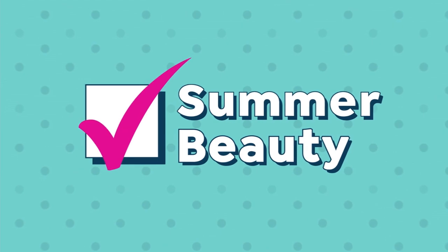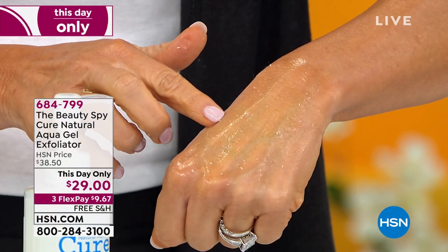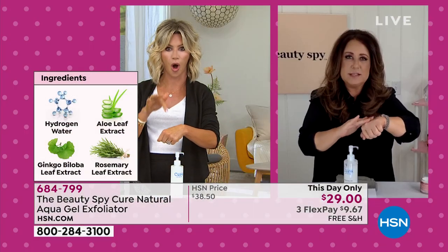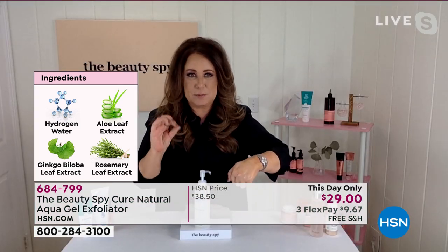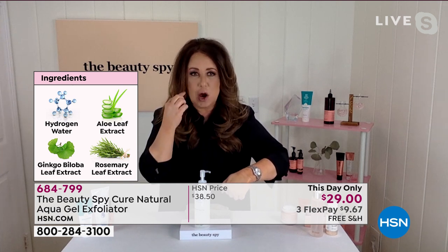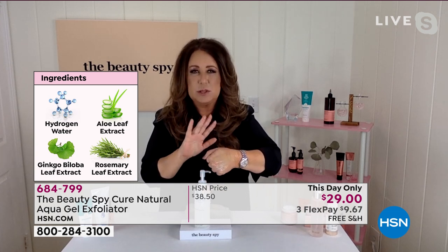It's under $10 and has hydrogen water, aloe, and ginkgo. Look — I even had dead skin and I did a self-tan treatment this morning. Do you see all that white coming off? That's the power of this. It's meant for your face, neck, and decollete. At Cure, they created one of the cleanest beauty products — no fragrance, no color, no preservatives, no mineral oil. It's packed with 91% activated hydrogen water. It just takes off all dead skin cells immediately.